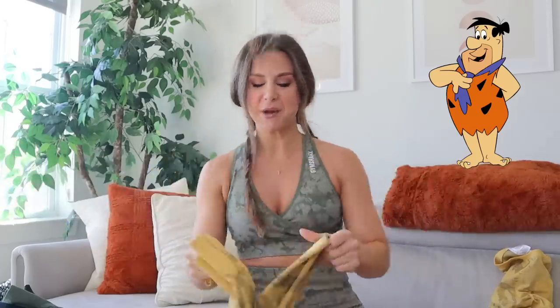I'm not gonna lie — first thing I thought when I saw this print was Flintstones vibes. Alright, meet the Flintstones! In terms of sizing, everything's pretty much the same.